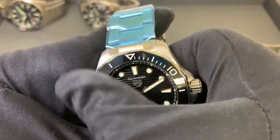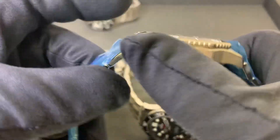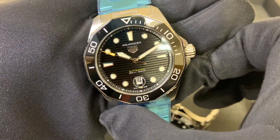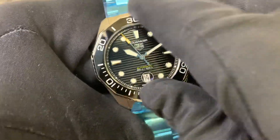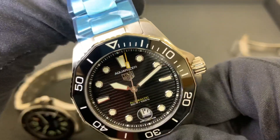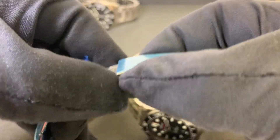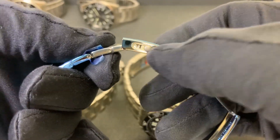Next up is the TAG Aqua Racer with the ceramic bezel on this new edition — it's a 43 millimeter model. They also make it in a 36; I haven't seen one of those in stock yet but I'd like to review one to see how it wears. The updated clasp has really nice micro-adjustability with twin trigger buttons, and the bracelet slides in and out all the way through.